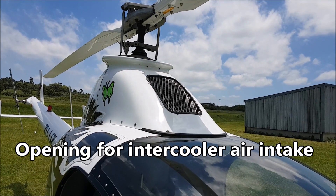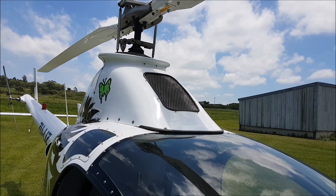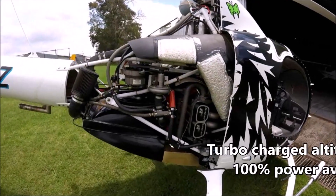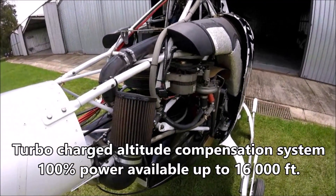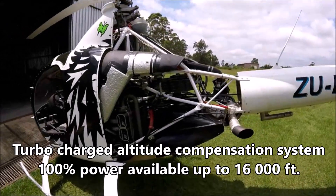This is the opening for the intercooler. It also has an additional fan inside for hovering. This is my turbocharged altitude compensation system installation with 100% power available up to 16,000 feet.